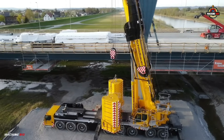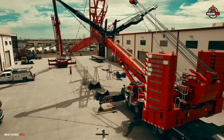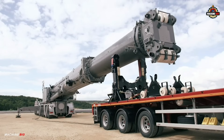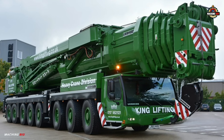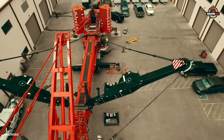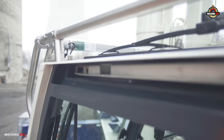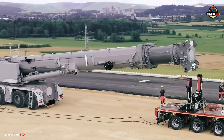Number four on our list is the Liebherr LTM 1650-8.1. In the world of heavy lifting and high-performance engineering, the LTM 1650-8.1 stands as a marvel of modern crane technology. Introduced as the successor to the legendary LTM 1500-8.1, this mobile crane pushes the limits of innovation, offering greater lifting capacity, smarter controls, and unmatched flexibility — all packed into a robust eight-axle design.